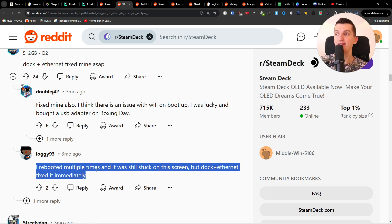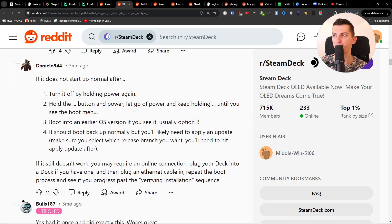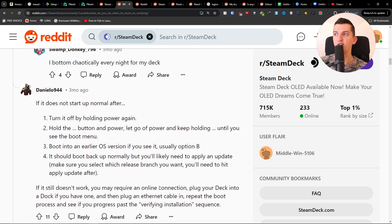So try that out. The second thing you can try is to reboot it. Turn it off by holding the power button, then let go of power and keep holding until you see the boot menu. Boot into the early OS version if you see it — use Option B.